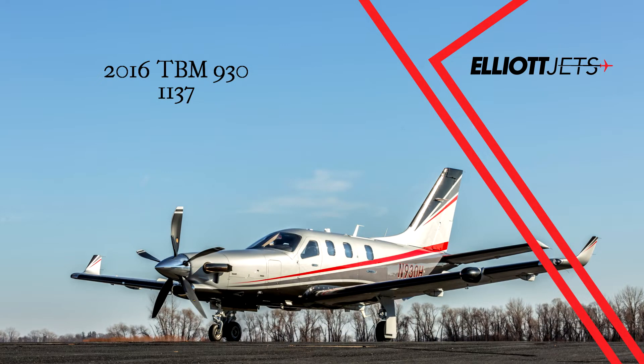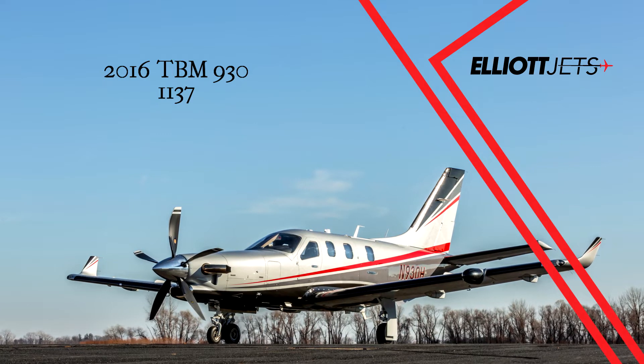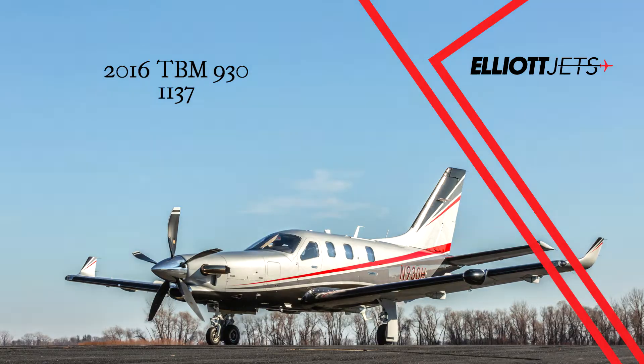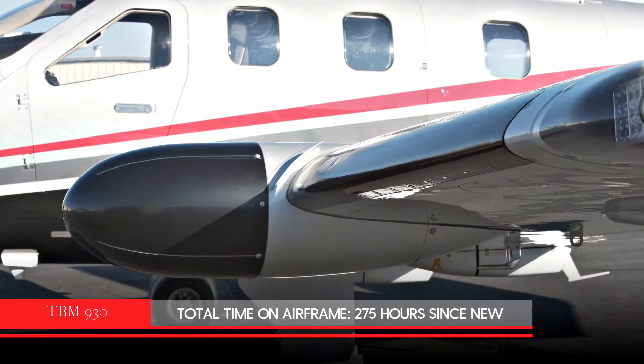Elliott Jets is proud to present this high-performing, one-owner, like-new 2016 TBM 930. This TBM 930 has only 275 hours since new.